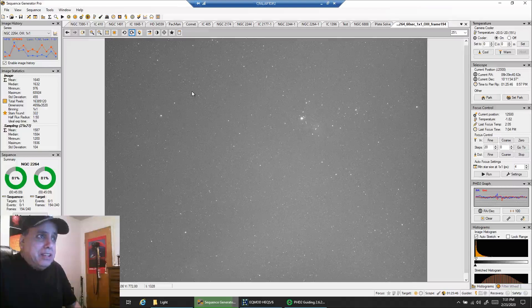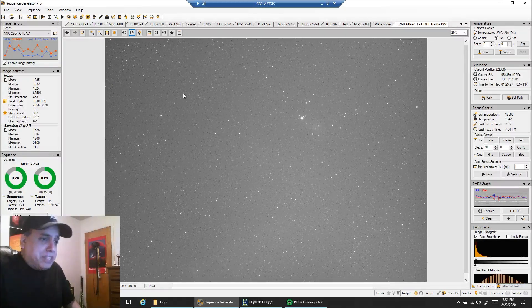There's not a lot going on with one sub for oxygen. I didn't think there would be, based on other people I've seen that have captured the Cone. I'm just going to capture as much data as I can before clouds come, and then try to see if the data is usable and if I can complete the project.